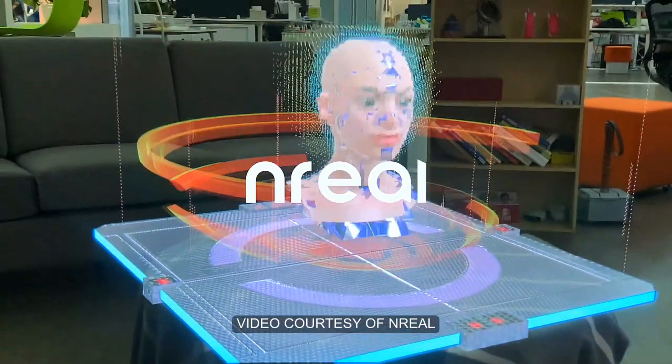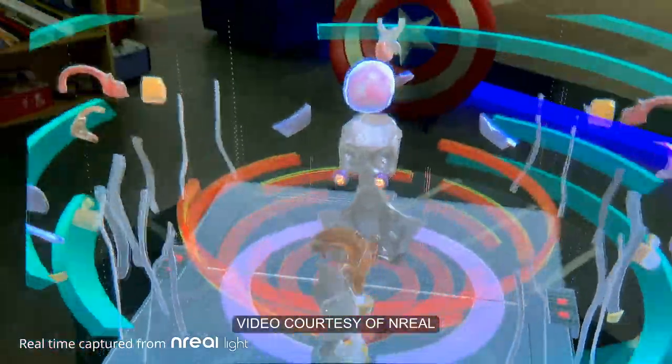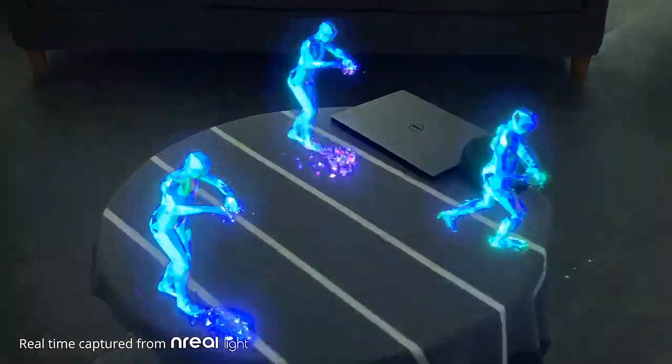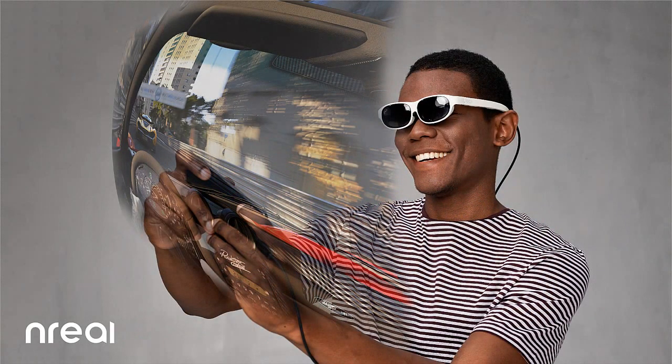Also at the show is Unreal, another AR glasses maker. It lets you project digital objects and scenes onto surfaces in the real world like tabletops. Unreal's glasses look natural and fashionable — they could easily be mistaken for regular sunglasses or casual glasses.